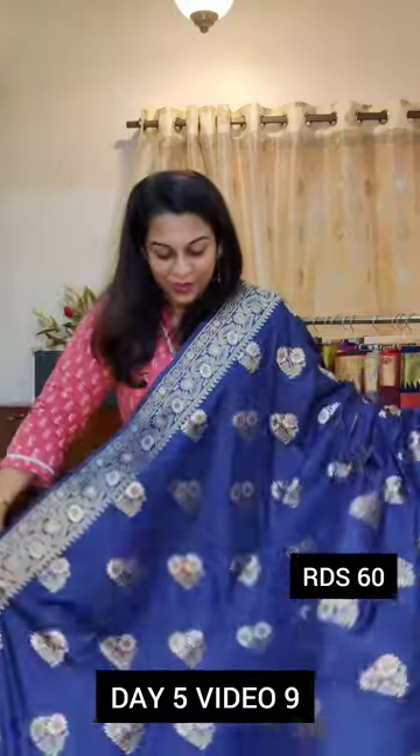From Rakhi onwards, it is festive season in India, so there are many occasions you can wear these sarees. These sarees are also perfect gifts because it is not a common variety — the chances of someone having exactly the same saree are very, very dim.